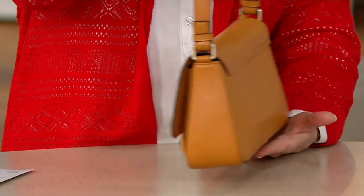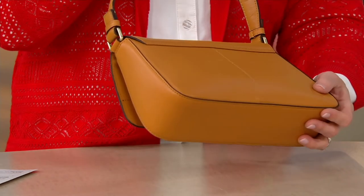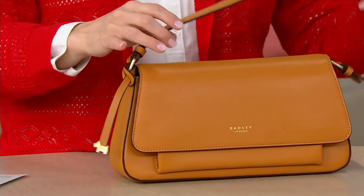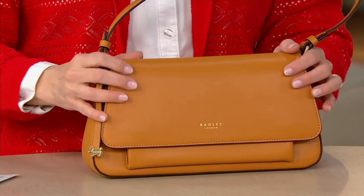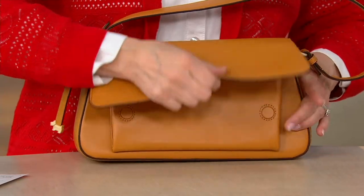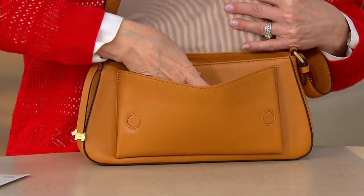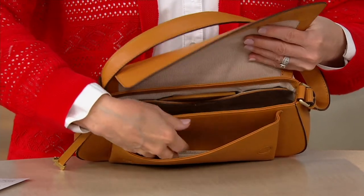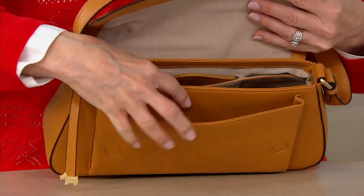The leather is so buttery soft and supple. It has some structure to it but it doesn't feel stiff. This is going to be one of those leathers where you're always rubbing and touching it because it just feels so beautiful. For those new to Radley, we're really famous for the quality of our leather — we use the finest quality leathers, and this bag really showcases that.